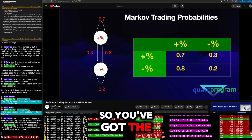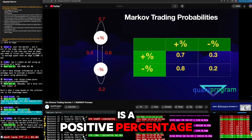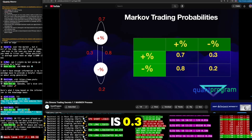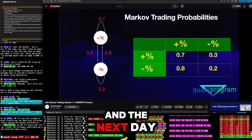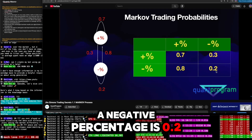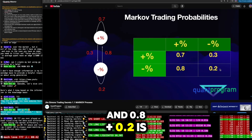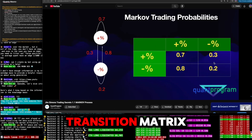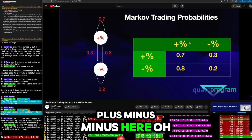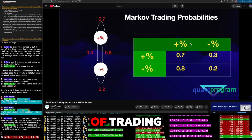You can put these probabilities into a transition matrix — a pandas data frame with positive percentage and negative percentage as both rows and columns. Positive-to-positive is 0.7, positive-to-negative is 0.3, negative-to-positive is 0.8, and negative-to-negative is 0.2. Notice that 0.7 plus 0.3 equals 1, and 0.8 plus 0.2 equals 1. This is a basic two-state transition matrix. You can expand it to more rows and columns with permutations like plus-plus, minus-minus, and so on.